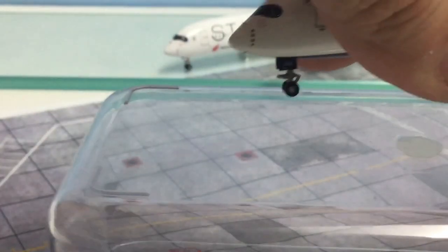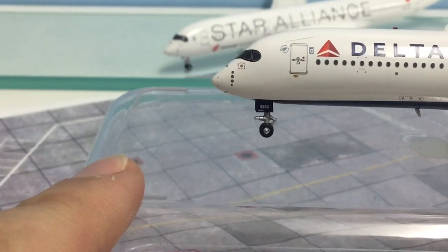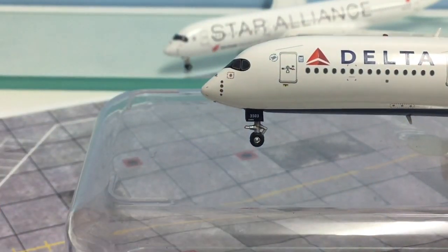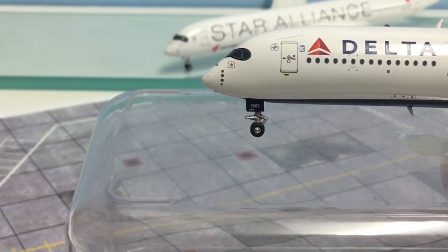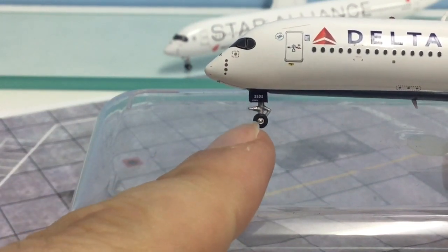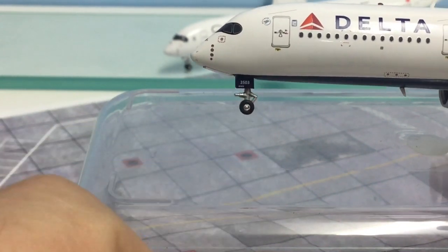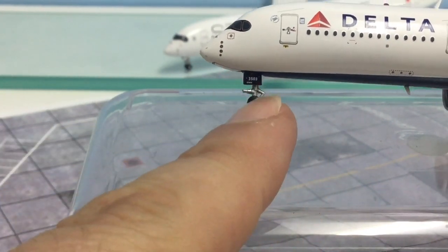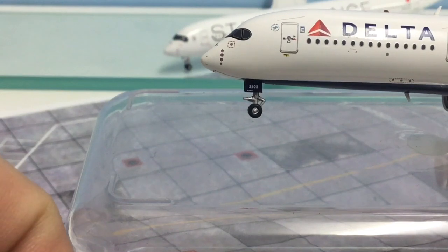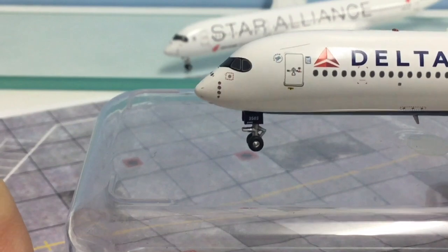Moving on to the Aviation 400 — this has got a nicer looking nose, and the printing helps too. I think they've got the angle looking good, on par with JC Wings perhaps a little bit better, and I like the length of the undercarriage. Having said that, the nose gear doors are a little bit large, and the rearward strut detail on the nose gear is also a little high up the leg. But overall I really do like the look and feel of the Aviation 400 nose.